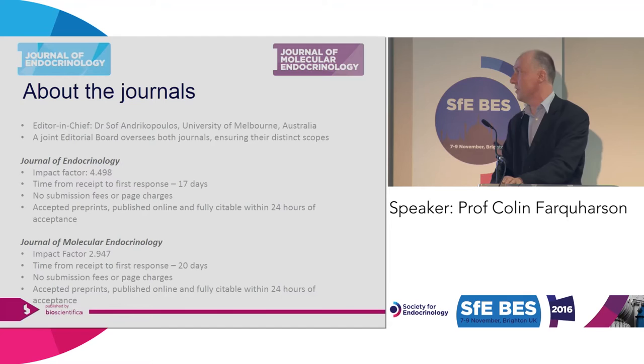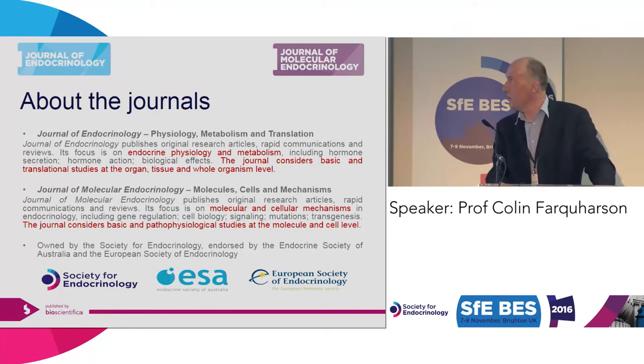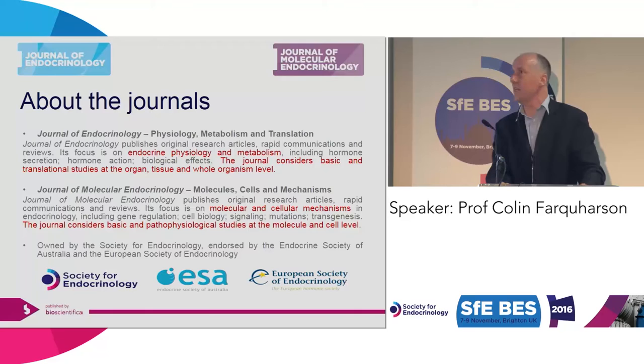From today, there are no colour charges if you're a member of the Society for Endocrinology, and preprints will be published very quickly after acceptance of your article. The Journal of Endocrinology is more related to endocrinology physiology of the whole animal, metabolism, and organism level, whereas the Journal of Molecular Endocrinology is more related to cells and cellular molecular mechanisms. So if you're thinking of submitting to either of these two journals, look carefully at the remit and make sure you're submitting to the correct one, or it will probably come back suggesting you submit to the other one.